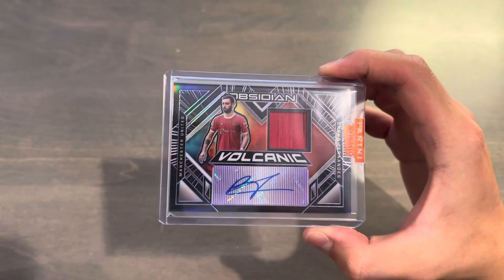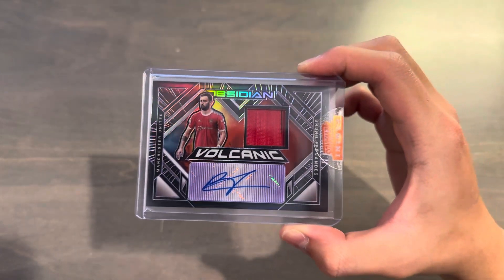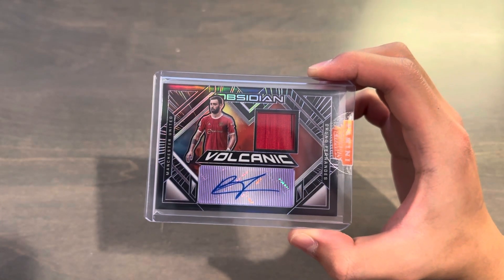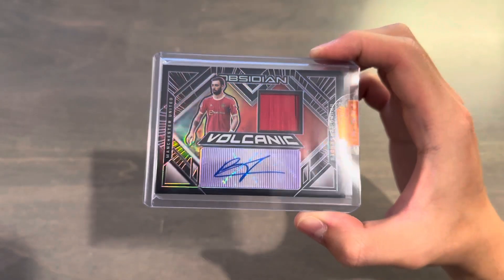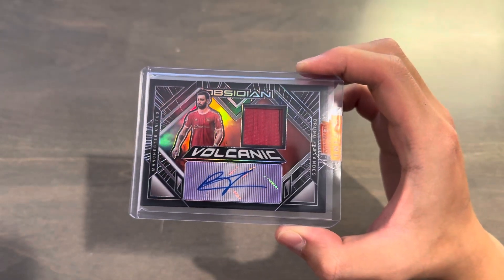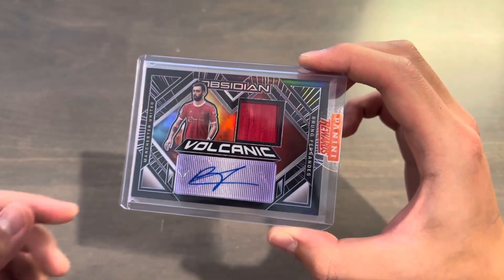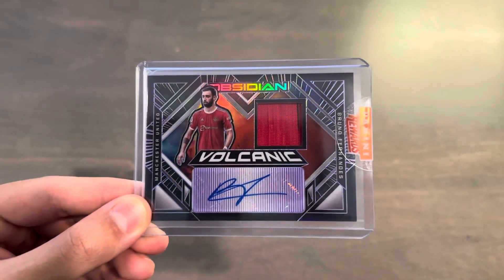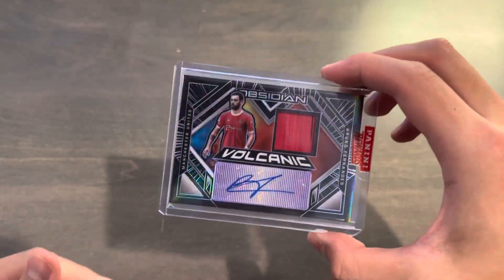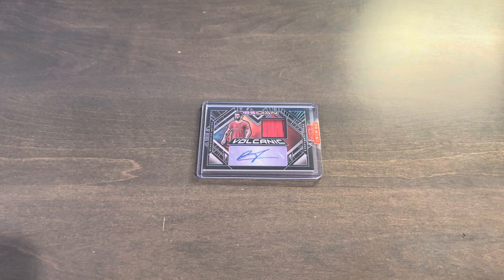Alongside this, they also posted some Phil Foden autos from 21-22 Prism, as well as from the same autograph relic set, I think it was Ivan Parasic for Croatia. But the Bruno one was probably the best value. The base out of 149 auto was also 600 points, and this was 600 points. They had all the way down to the one-of-one, which I think was like 15,000 points. If you have that many points, you better be spending it on something nice. I'd rather get one of these cards than spend 900 or 1,000 points on a white sparkle or something like that — I think these are a better value.